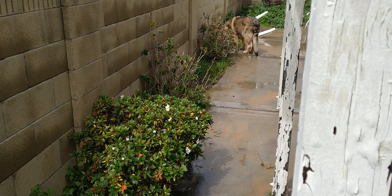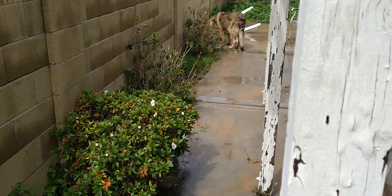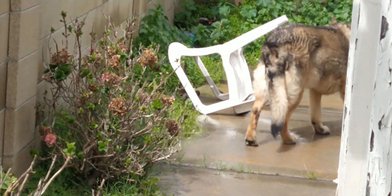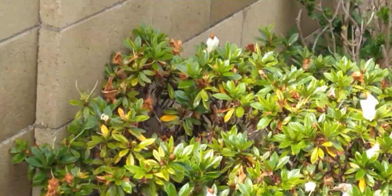Amber's exploring for rats. You looking for rats? She's looking for rats. Where's she going? There she goes. Anyway, interesting, huh?